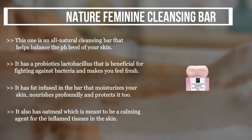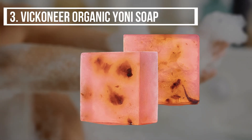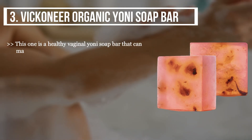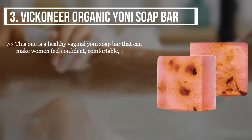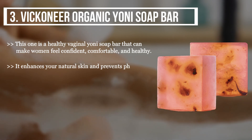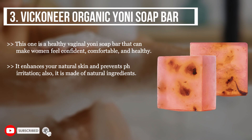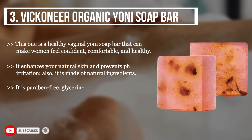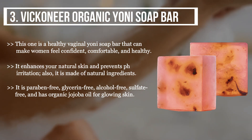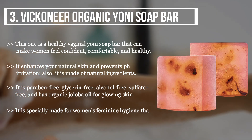The third product we have is the Vicar Near Organic Yoni Soap Bar. This one is a healthy vaginal yoni soap bar that can make women feel confident, comfortable, and healthy. It enhances your natural skin and prevents pH irritation. It is made of natural ingredients — paraben free, glycerin free, alcohol free, sulfate free — and has organic jojoba oil for glowing skin. It is specially made for women's feminine hygiene and can help get rid of yeast infection and irritation.